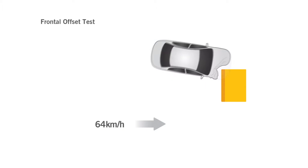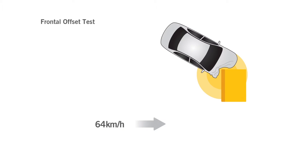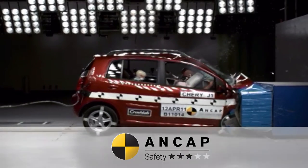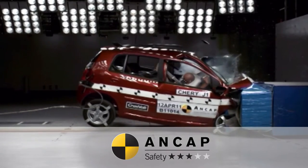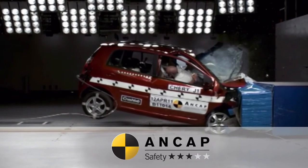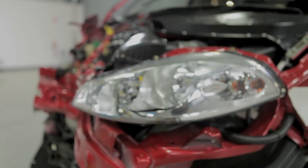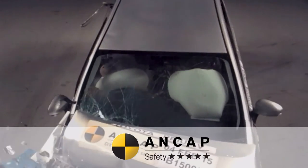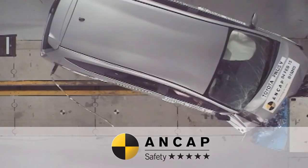The frontal offset test simulates two cars of similar mass colliding at a 40% offset. That offset is on the driver's side and simulates a head-on crash. Around 60% of serious crashes in Australia are frontal impacts just like this one. ANCAP carries out physical crash tests and after those tests we look at the car to assess the damage or deformation to see how well that car has protected its occupants.